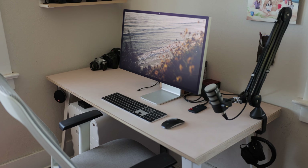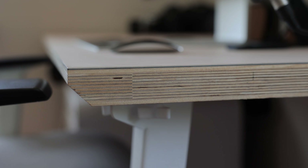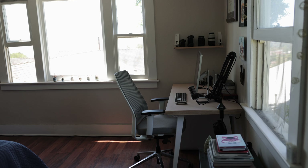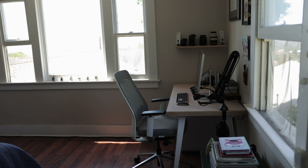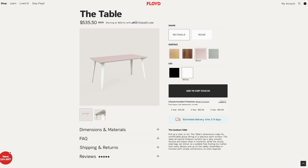My desk is from a company called Floyd, and they make really beautiful minimal furniture. I love this desk. It's really solid and was super easy to put together. It's also really expensive, but for me it's been amazing. The one I have is called The Table, and I have it in the blush with the white legs. It just looks really nice — it doesn't look too pink, even though in the photo it kind of does.